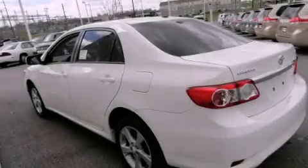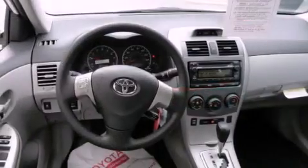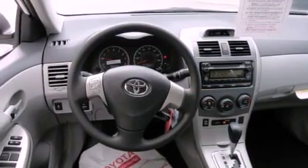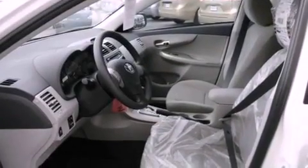Features include the premium package, air conditioning, cruise control, a CD player, a passenger side vanity mirror, traction control, an anti-lock braking system, side impact airbags, a split folding rear seat, and fog lamps.